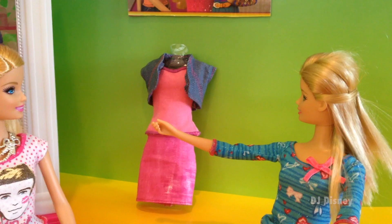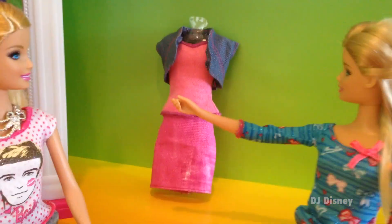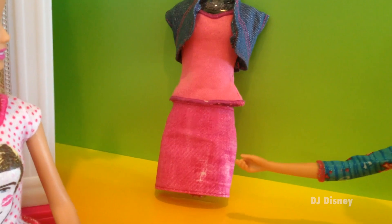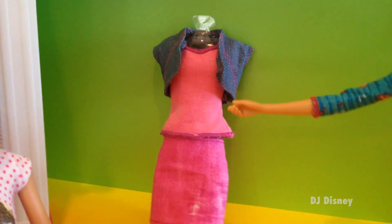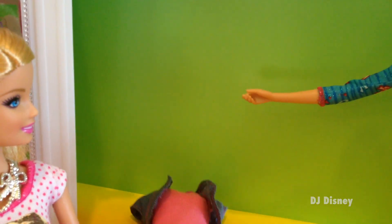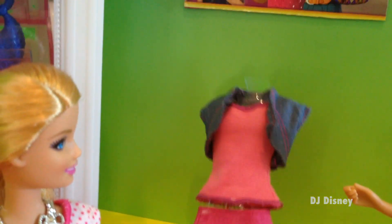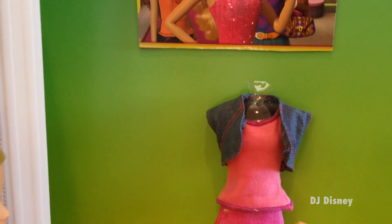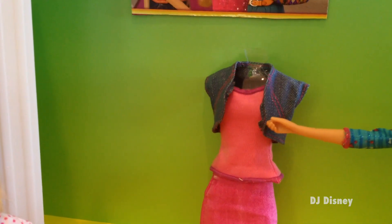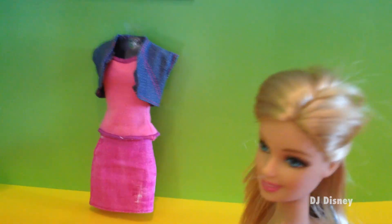Here is the outfit we'll be putting together. First we have the skirt, which is a pink denim skirt. It's really pretty and has some washed-out details. Then here's the top — it's a simple top we're using to complete the look. We also have our denim jacket that we slide right over the shoulders, and it completes our outfit.